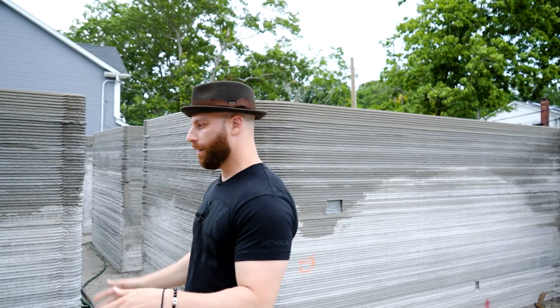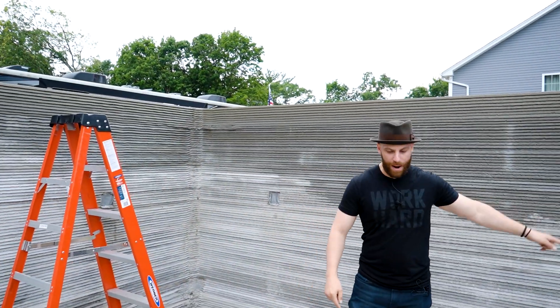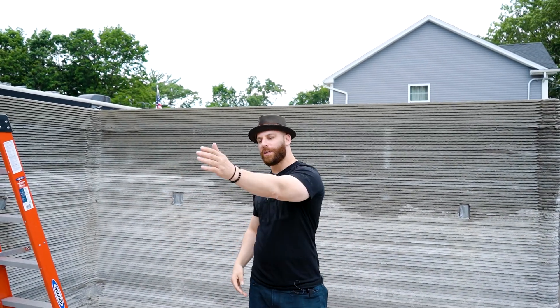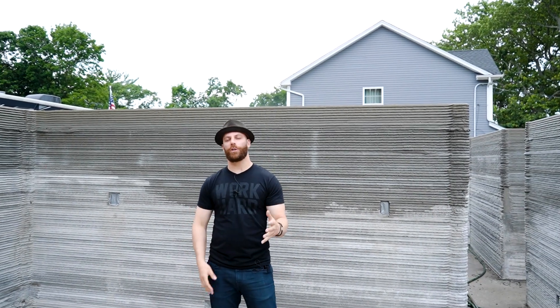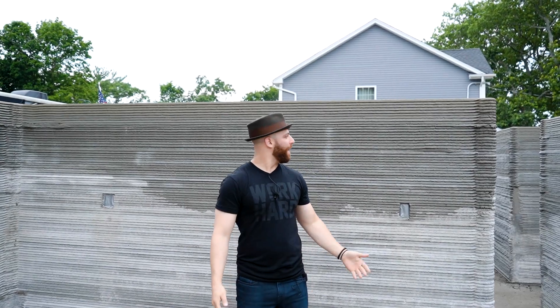We are standing inside the main living space. This is where the kitchen is going to go — it L's out from here with a nice island in the middle, microwave drawer, range, dining room over there, living room in front, exactly like a traditional wide-line ranch, with the garage and utilities off to the side.